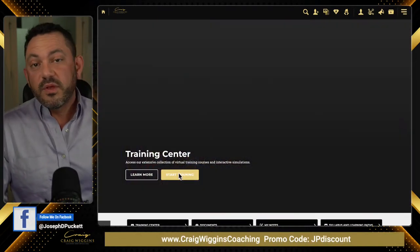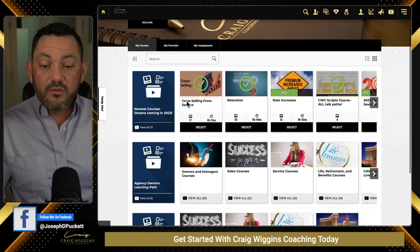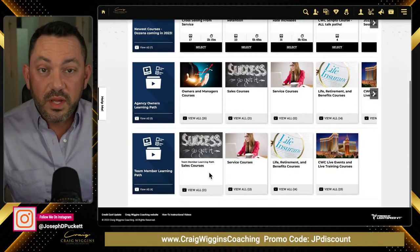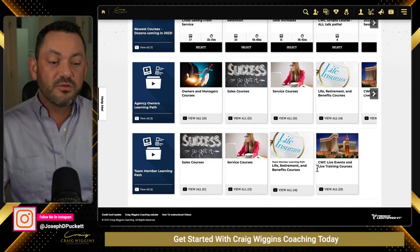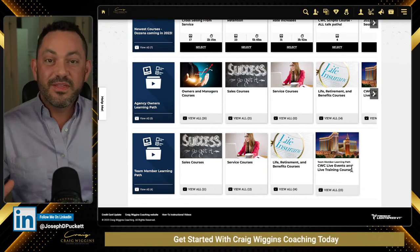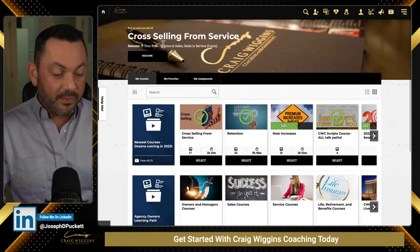But if I click on the start training center, it takes us into where I can watch all the videos. We have all of our newest courses up at the top and all of our core curriculum down here in all these sections: 21 sales courses, 12 service courses, 14 life retirement benefits courses, 23 courses containing every single life event we've ever done, every single webinar — everything right here in the core sections with our newest courses up at the top.